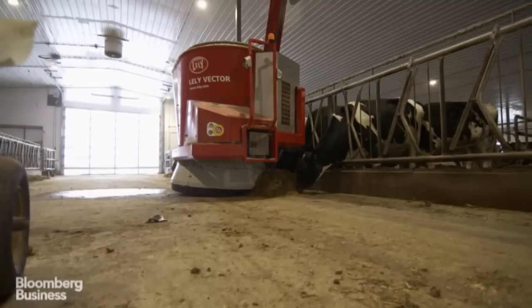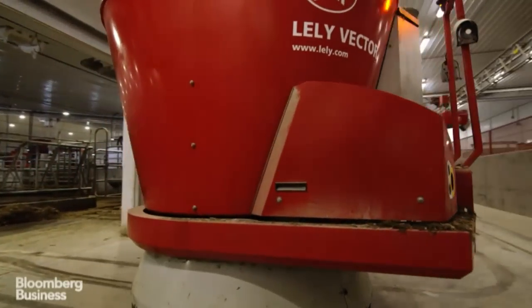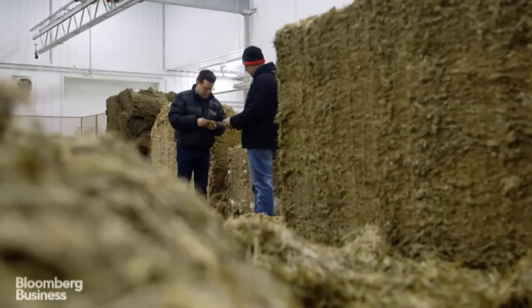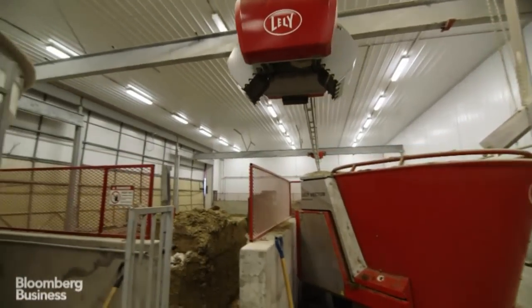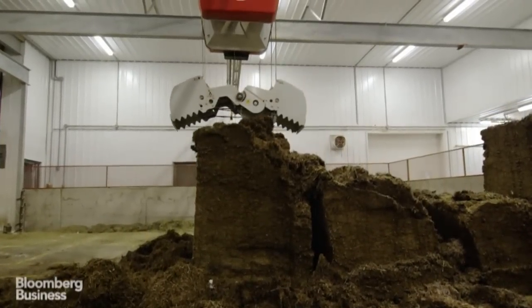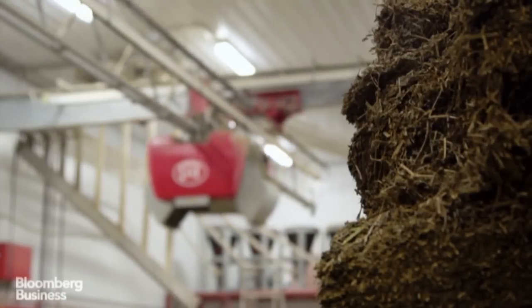There, it gets restocked with a blend of grains, barley, and supplements by a giant claw. That's the crane that loads all the ingredients, like all the forages. We bring blocks of corn silage, blocks of haylage, and barley silage.